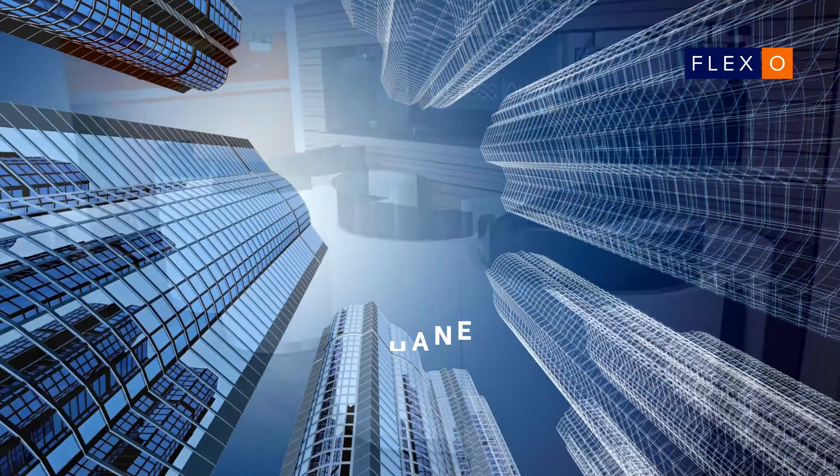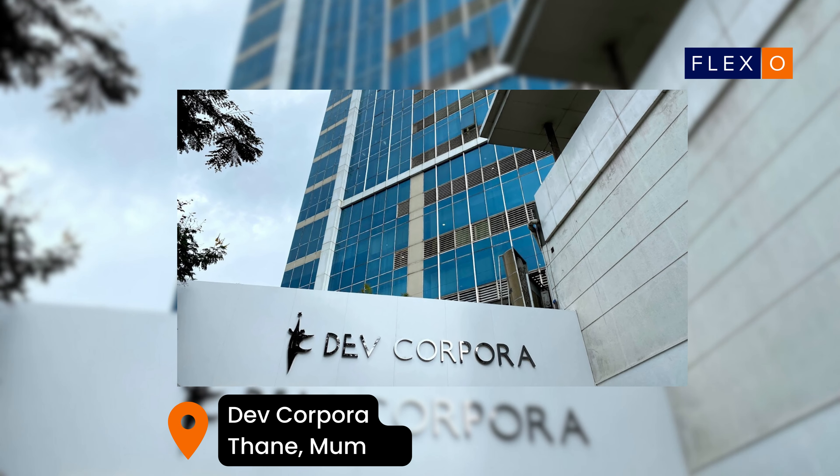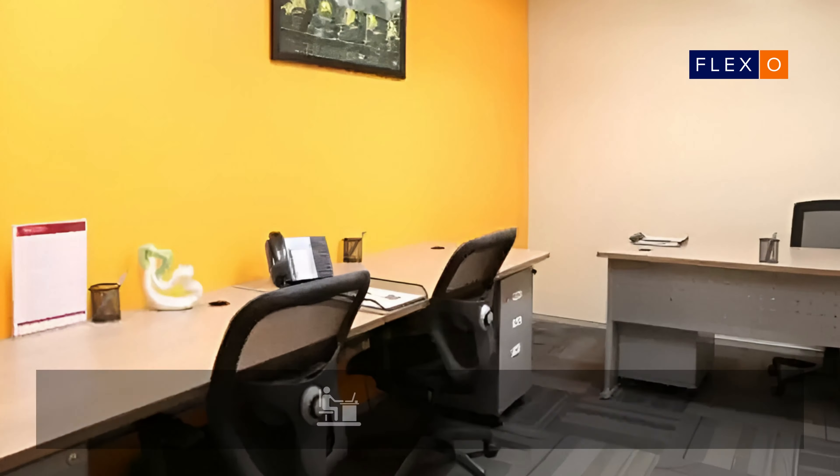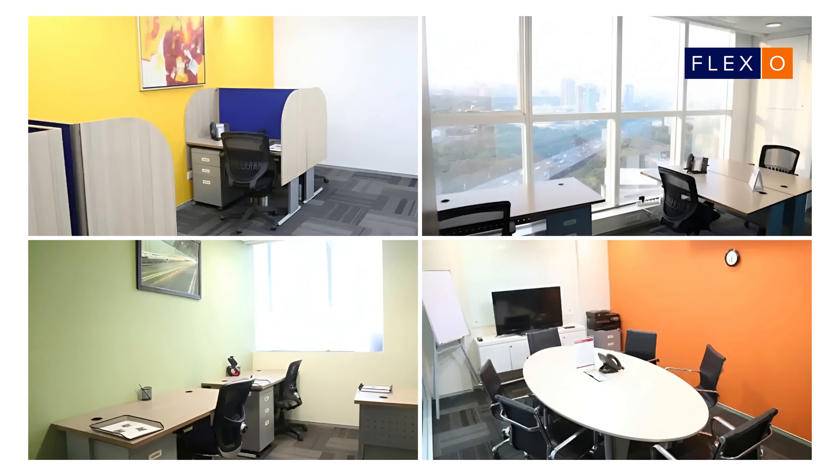Regis Thane offers a premier co-working space in Thane, located at Devkopara on Eastern Express Highway. With 46 offices, 14 shared desks, and two meeting rooms, the workspace is a gem for businesses.